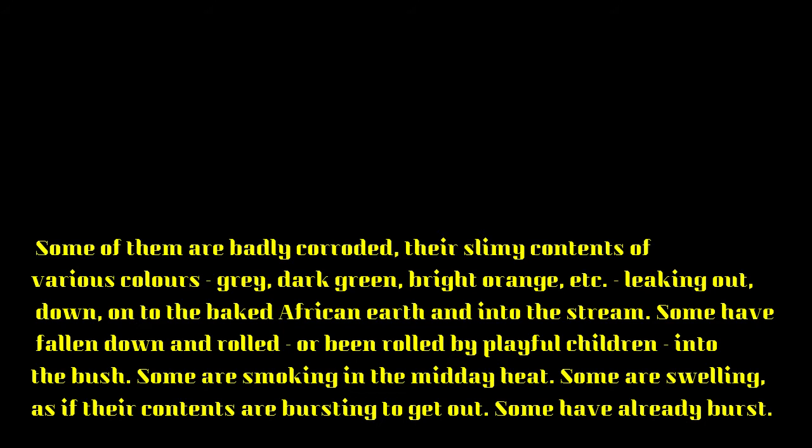Let's look at vocabulary. Corroded means rusted. Leaking out means to be released or get out. Swelling refers to the condition of being larger or rounder than normal — more than normal.